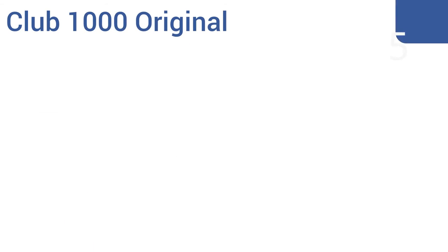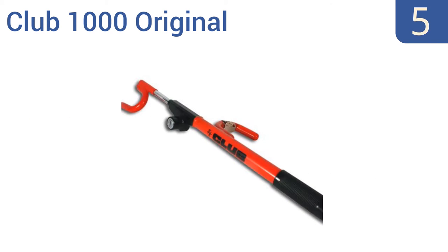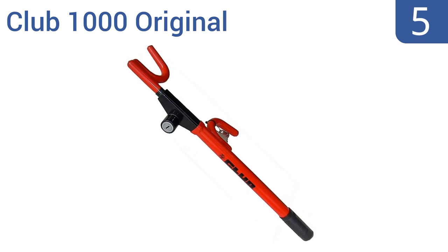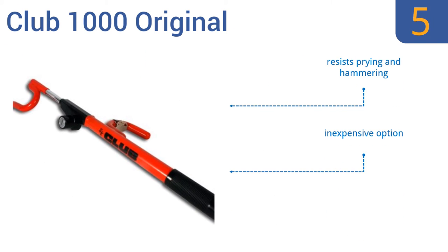At number 5, with solid steel hooks and an attractive intuitive design, you won't go wrong with the Club 1000 Original Steering Wheel Lock. This lock also fits all common vehicle types and is suitable for many commercial applications. It's an inexpensive option that resists prying and hammering, but the keys are occasionally unreliable.